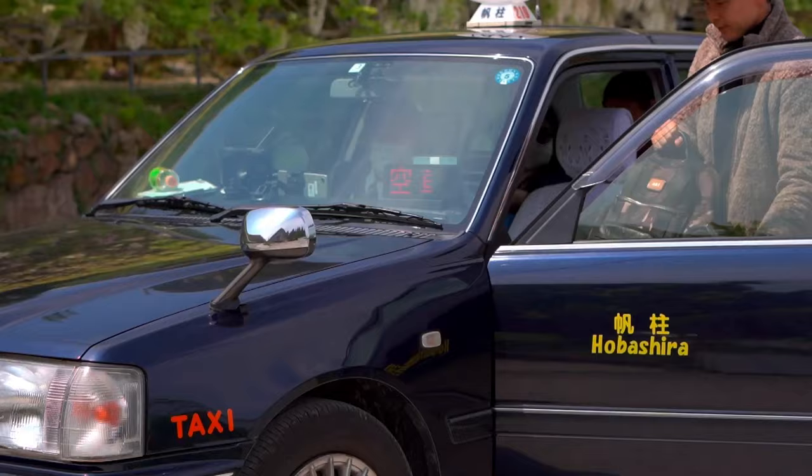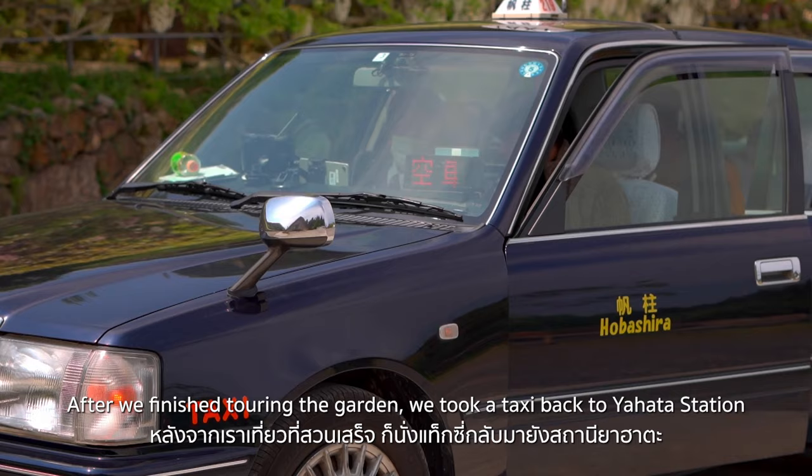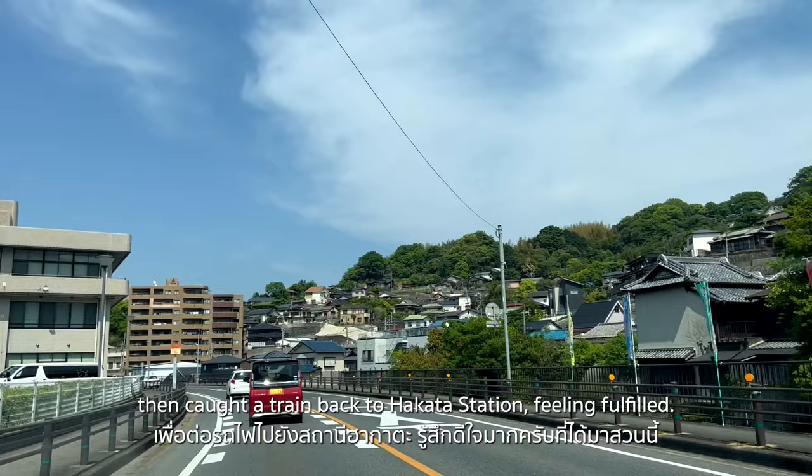After we finished touring the garden, we took a taxi back to Yahata Station, then caught a train back to Hakata Station. Feeling fulfilled!